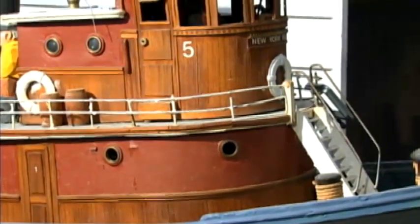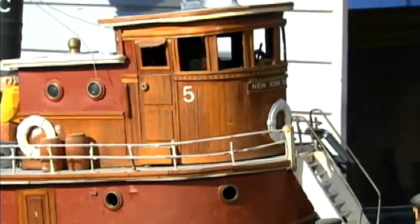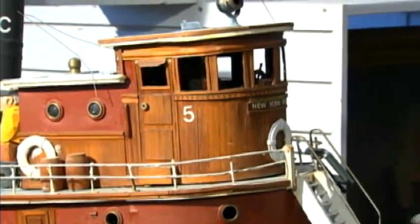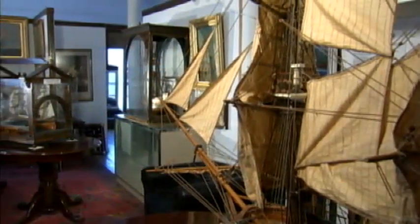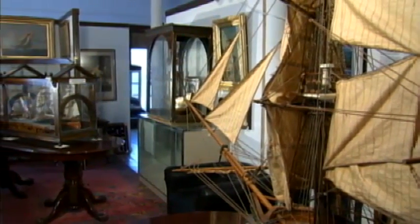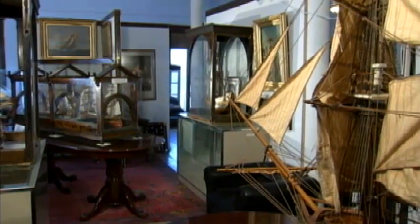I think I'm the only museum that focuses on ship models totally in the country. And secondly, we can present a lot of the history of the world in the museum through ship models, so it becomes an educational endeavor also.